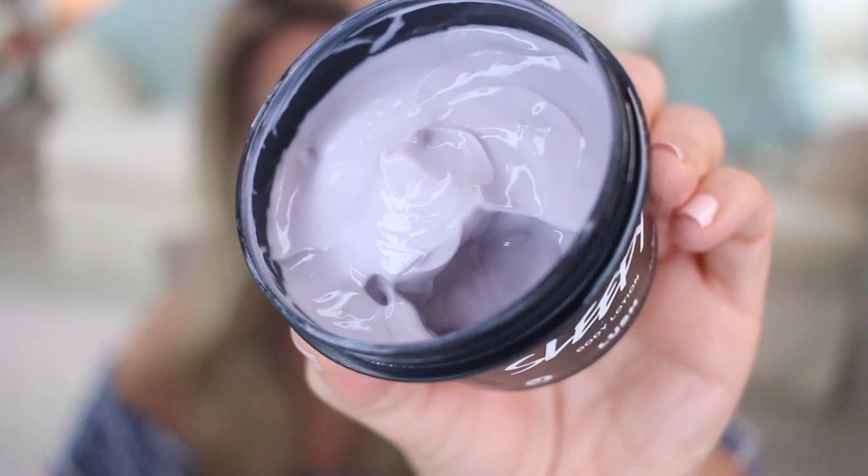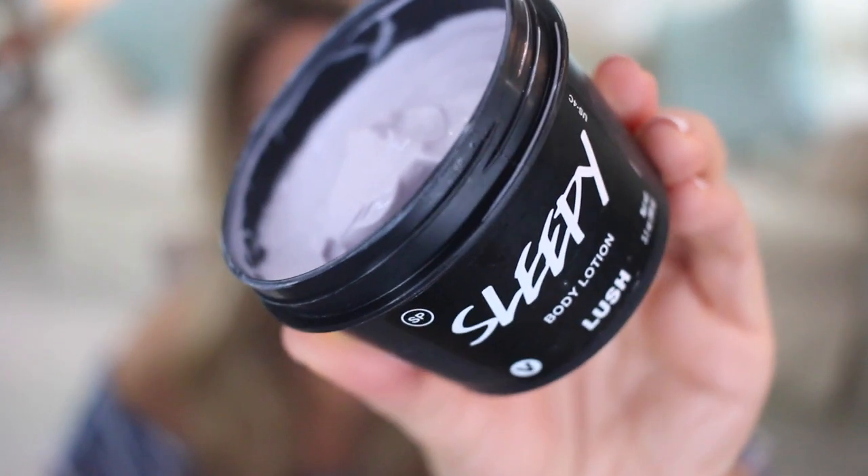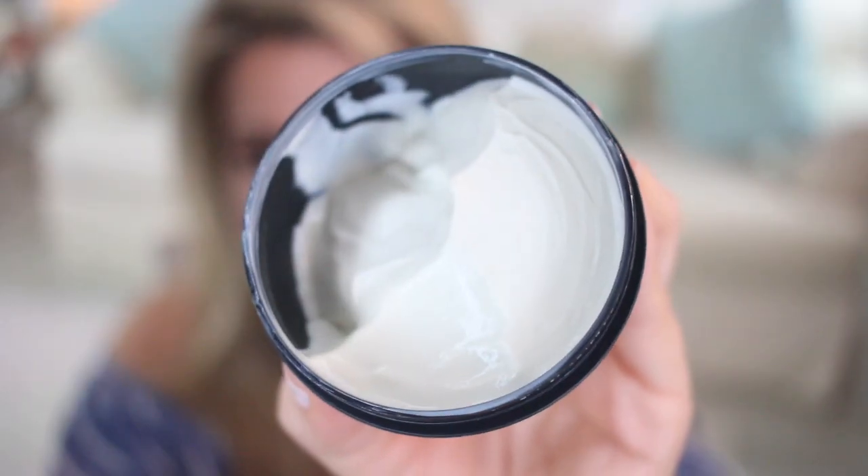I got some body lotions from Lush — the Sleepy body lotion and the Dream Cream. The Sleepy one I love; I wish I'd gotten the bigger size, but I got the 3.1 ounce. The Dream Cream is 1.7 ounces — I'd never tried it. I know it's very popular but I was a little disappointed with the scent. It doesn't smell as great as the Sleepy one. I kind of wish I'd just gotten the big Sleepy lotion instead, but the reviews were so good I wanted to test it. I'll let you know once I use it.